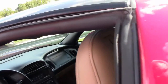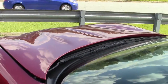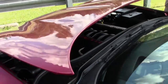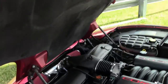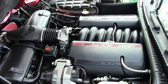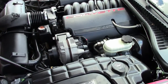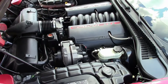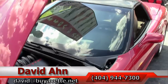Overall, a very good value for the year, price, and mileage. If you have any questions about this car, call me direct — ask for David, 404-944-7300 — or email me at david@buy-a-vet.net. It has an LS1 engine, 355 horsepower, twin cone filter cold air intake. Looks pretty good under the hood. It's a 5.7 liter.